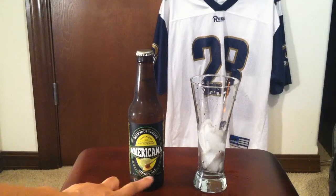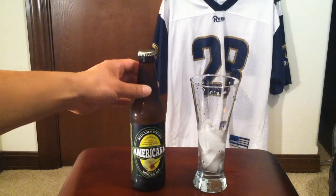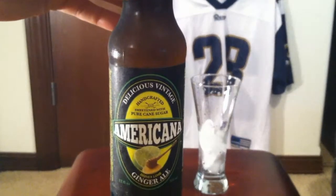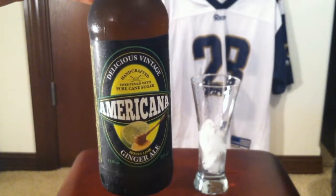It's honey lime ginger ale — delicious, vintage, handcrafted, sweetened with pure cane sugar. Let me zoom up on this. I've never heard of this brand. I was at World Market in Bellevue just fooling around.